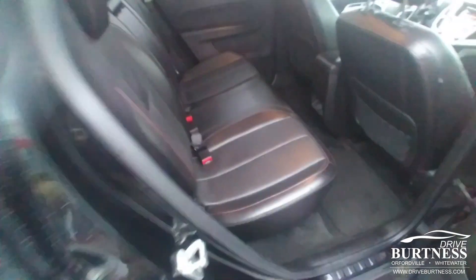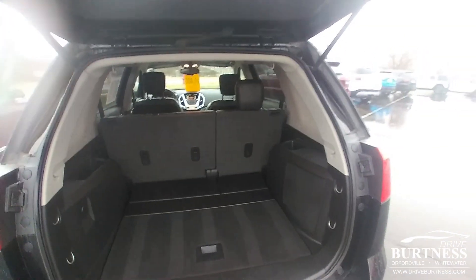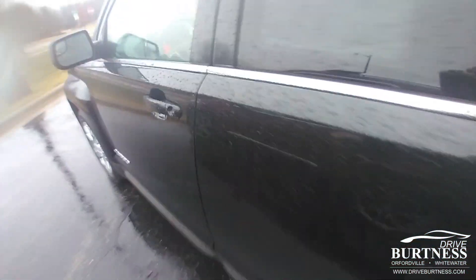Clean second row, SLT trim, power liftgate, and plenty of room in the back for all your storage — whether it's groceries or luggage, whatever you may need.